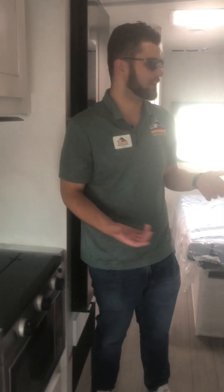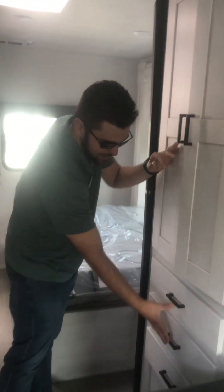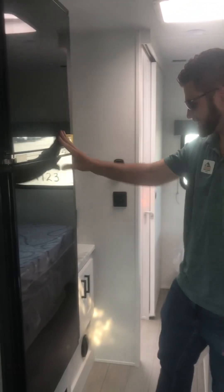Coming back here, you have your stove top and a big convection microwave to take the place of your oven. Tons of cabinet space, a lot of hanging space here, drawers down below for all your linens and so on. And there's a big 12-volt refrigerator on this side.